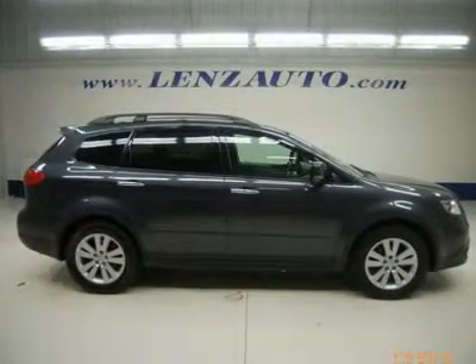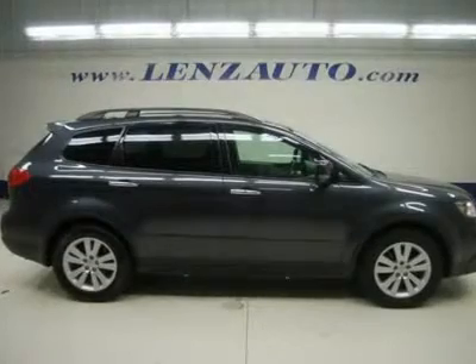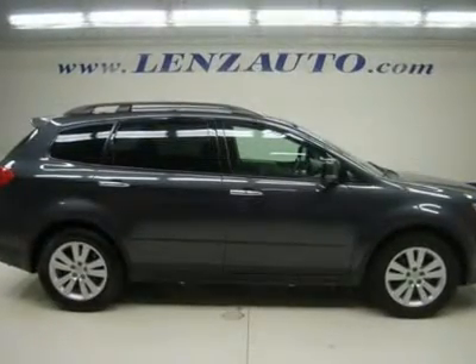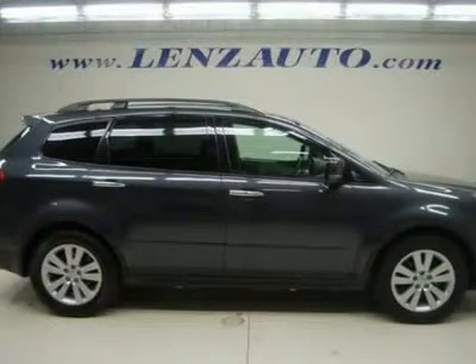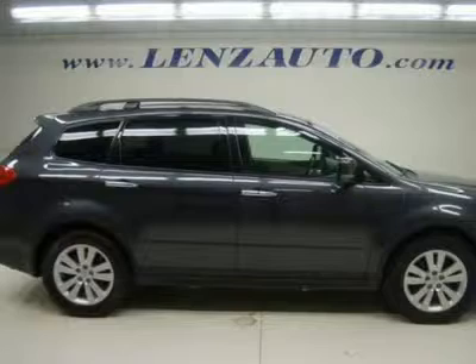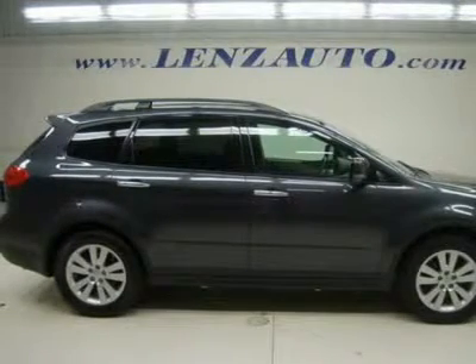Watch a full video of this 2008 Subaru Tribeca P3307. Clean Carfax. 3.6-liter H6 Boxer 6-cylinder engine, 4-door, 7-passenger, automatic transmission with center console shifter, symmetrical all-wheel drive 4x4 AWD.